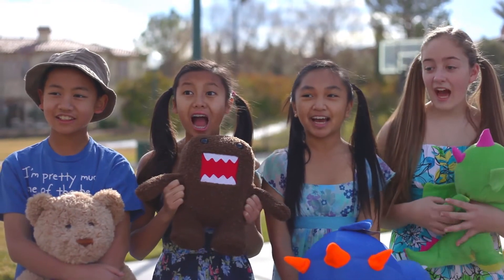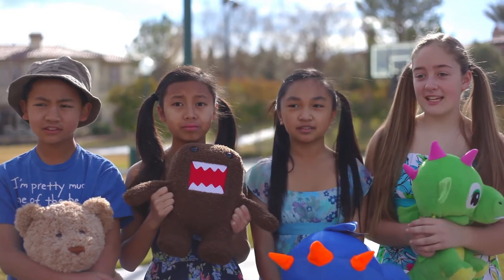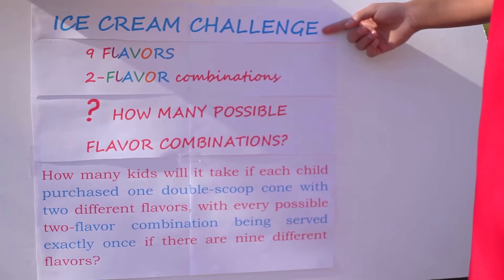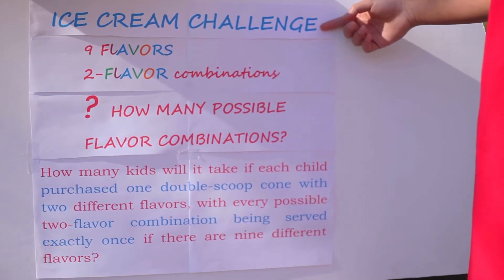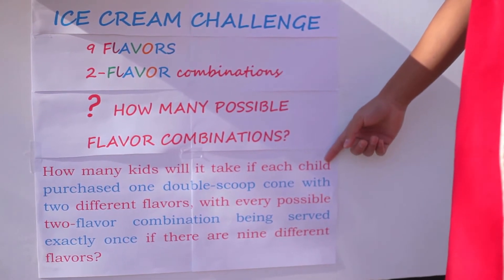Well kids, you might just have the chance to get all the ice cream in this ice cream truck. Really? How do we do that? I have a challenge for all of you. If you can all figure it out and complete the task, then all the ice cream is yours. So what's the challenge? How many kids will it take if each child purchased one double scoop cone with two different flavors, with every possible two-flavor combination being served exactly once, if there are nine different flavors?